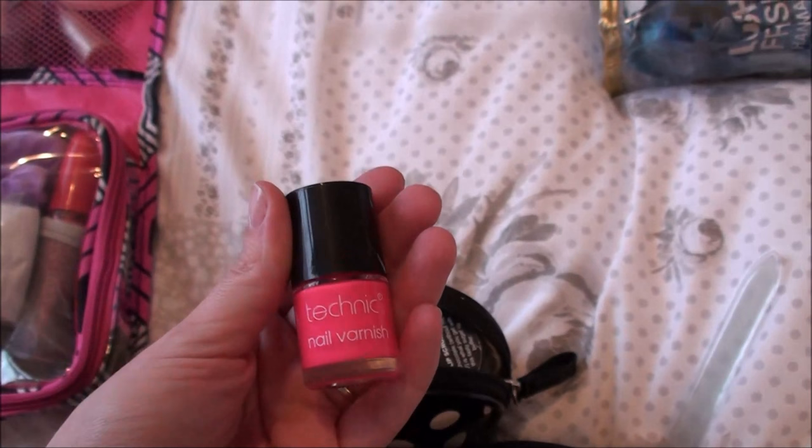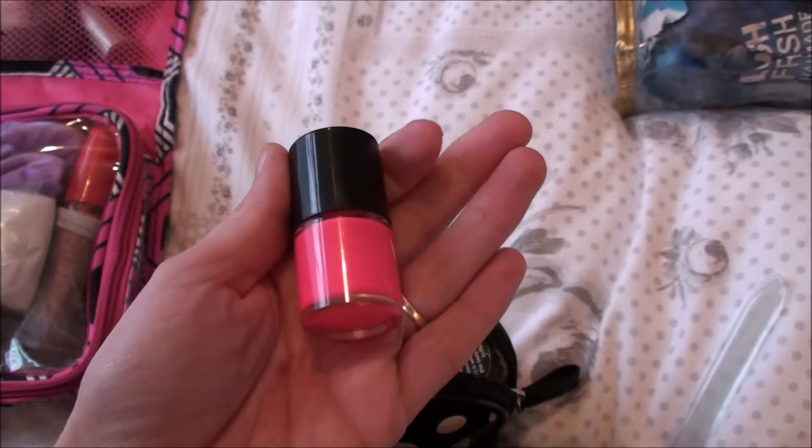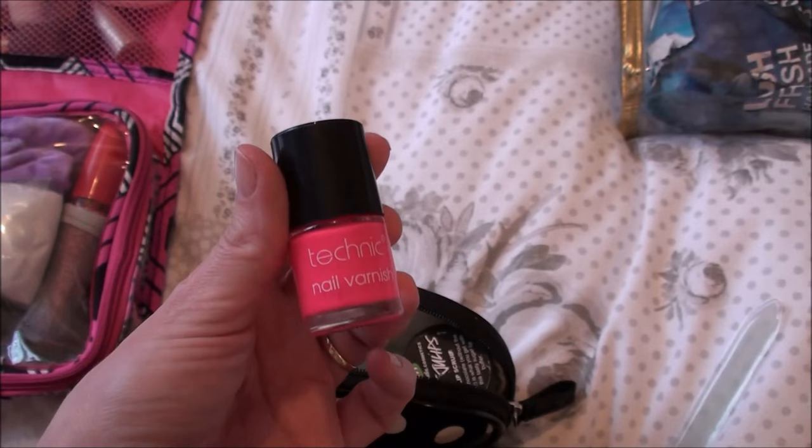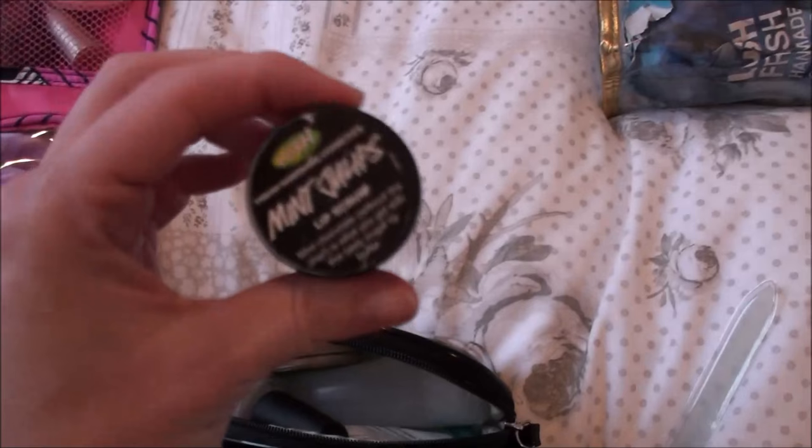I brought this bright pink nail polish. I just did a French manicure type thing on my toes — natural on my nails but this bright pink for wearing sandals. It's by Technique and was in a nail set my brother bought me for Christmas — loads of different colours and this is my favourite, almost neon pink. And this is the Lush Mint Juleps lip scrub — I really like this. It leaves your lips feeling nice, smooth, and fresh.